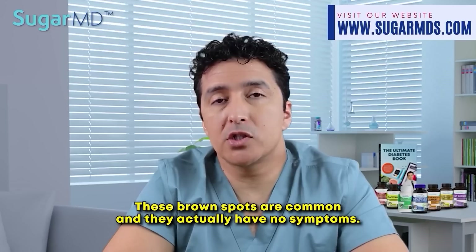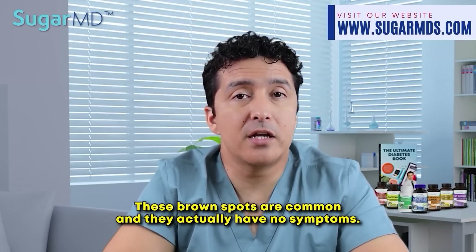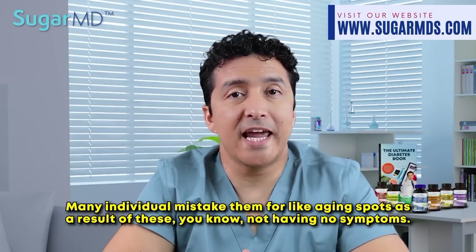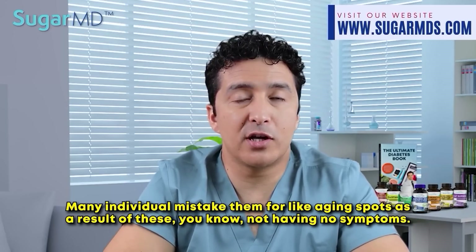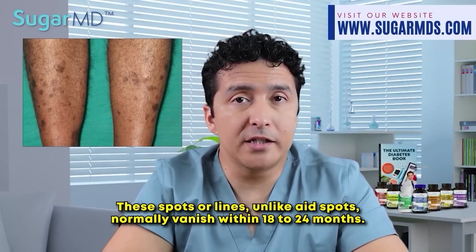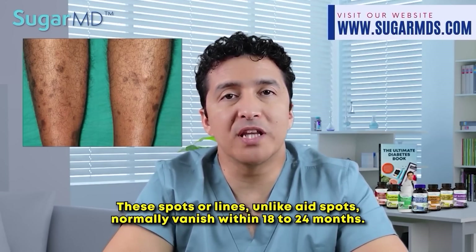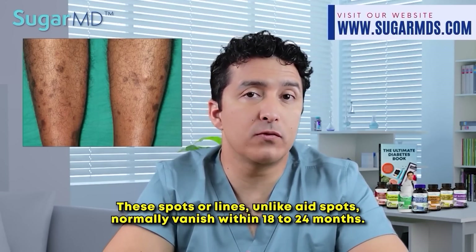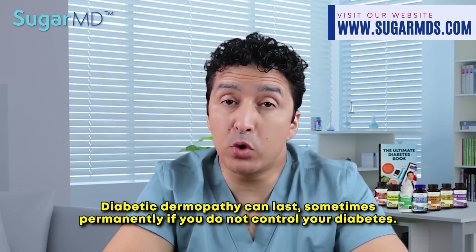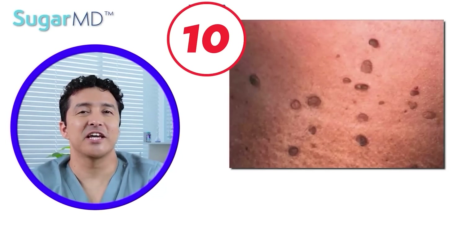These brown spots are common and have no symptoms, which is why many individuals mistake them for age spots. These spots or lines, unlike age spots, normally vanish within 18 to 24 months. Diabetic dermopathy can become permanent if you do not control your diabetes.